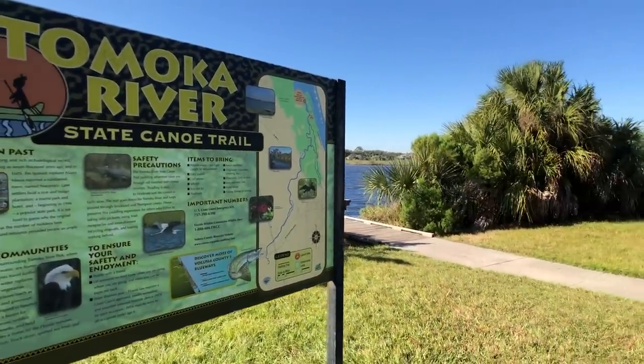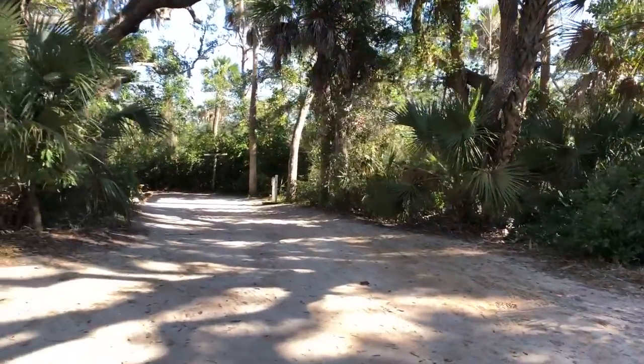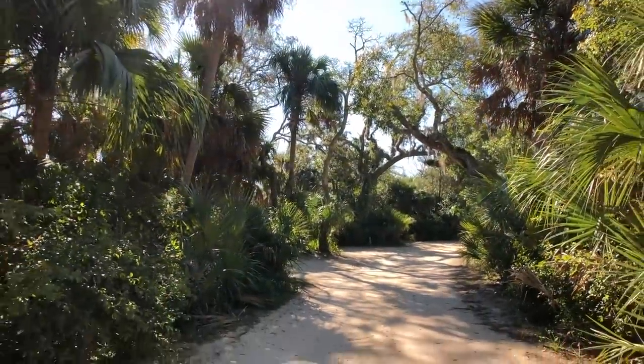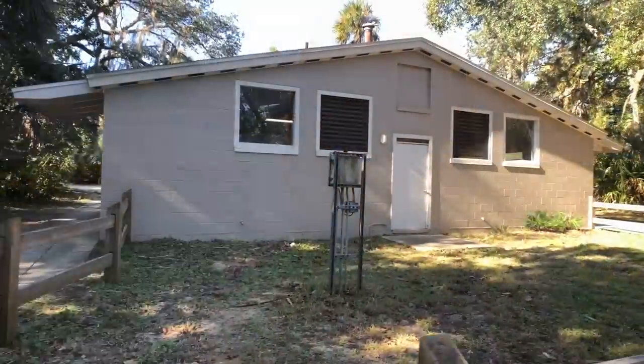The sites at this campground are rather small. 34 feet is probably the max length that can fit in there, but each site varies greatly, and the Reserve America site will let you know what size rig can fit in each spot. Another great thing about Reserve America is they have a picture of each site, so there's no guesswork — you know exactly what you're getting into before you get there.